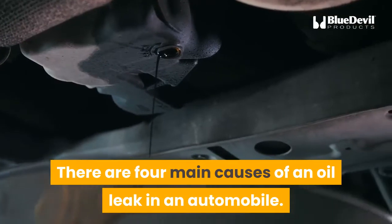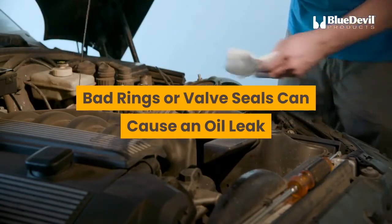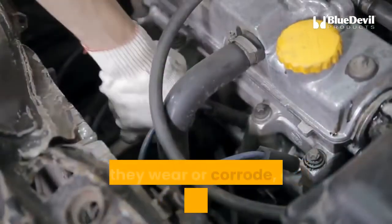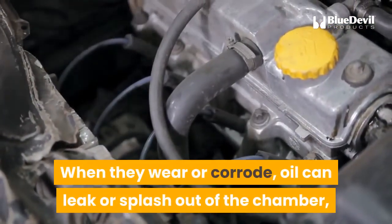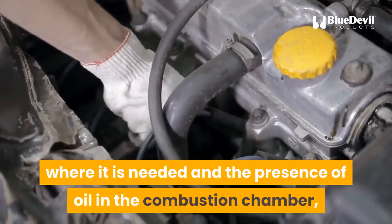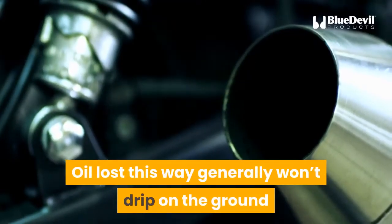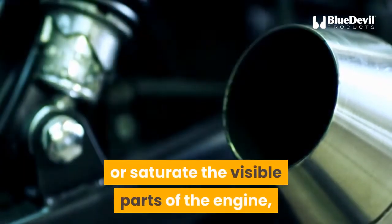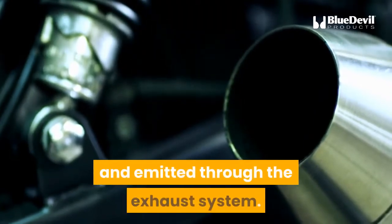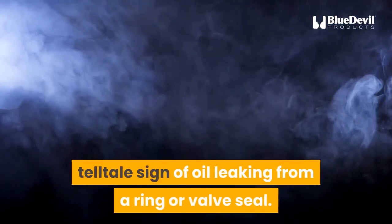There are four main causes of an oil leak in an automobile. Bad rings or valve seals can cause an oil leak. Rings and valve seals have one function: to seal the chambers they are designed to protect. When they wear or corrode, oil can leak or splash out of the chamber, causing the twofold problem of lost oil where it is needed and the presence of oil in the combustion chamber, where it can interfere with the combustion process. Oil lost this way generally won't drip on the ground, so it will be difficult to detect unless enough gets into the combustion chamber to be burned up and emitted through the exhaust system. Blue smoke from the tailpipe is a telltale sign of oil leaking from a ring or valve seal.